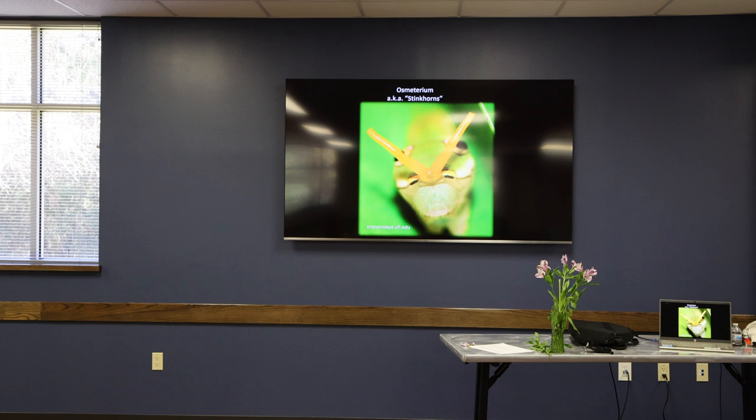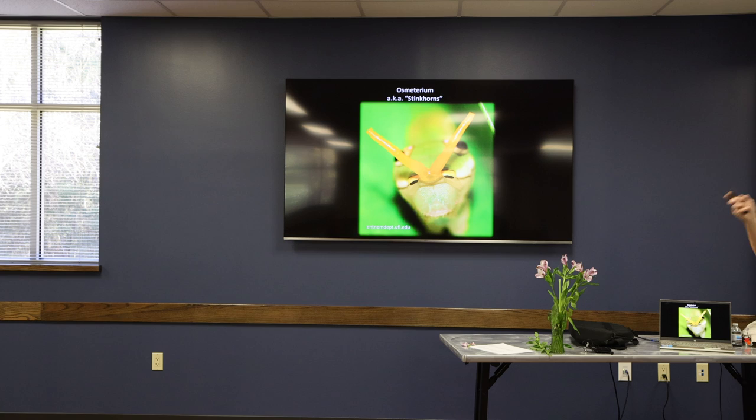He also has one other defense. He has what they call an osmeterium — stink horns. If this caterpillar is disturbed, if a bird comes up and pecks at it, he'll rear up on his back legs like a snake and put out these little orange horns, and they stink like crazy. If you've ever picked one up off of a dill or something like that — that's not this caterpillar, but it's in the same Swallowtail family. They use this as a last resort to keep something from eating it. So if you irritate him, try not to, but that's what he'll do and you will smell it.